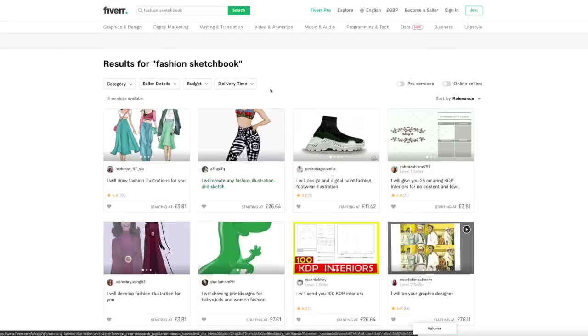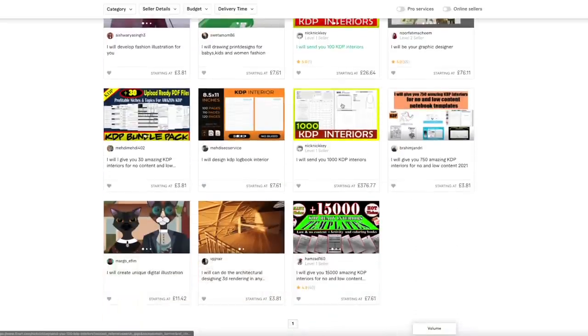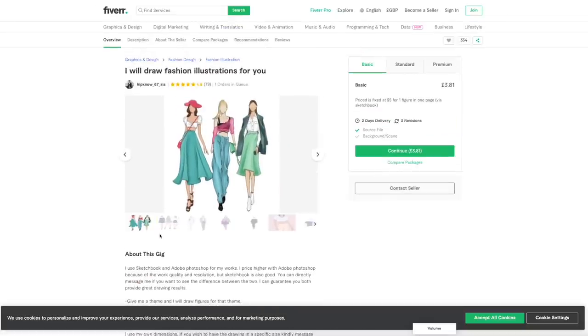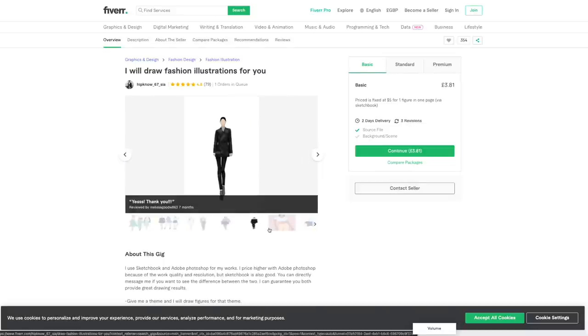Another site is Fiverr.com. Searching 'fashion sketchbook,' there are people selling interiors — though to be honest, a lot are probably the same designer who's also selling on Creative Fabrica, which is fine. There's also someone who will draw original fashion design images, which would be great to use in black and white form inside your sketchbook or on the cover, giving you something completely original.